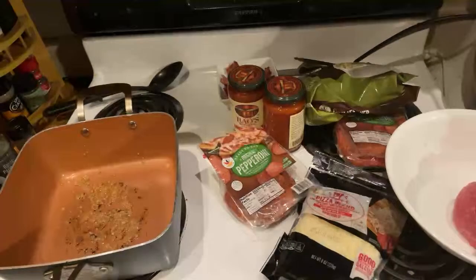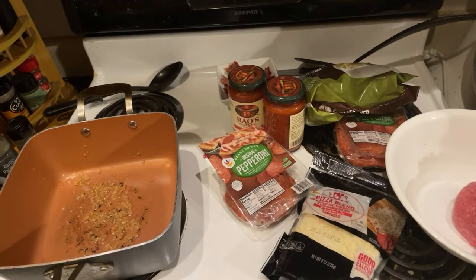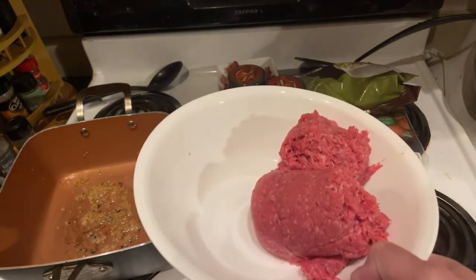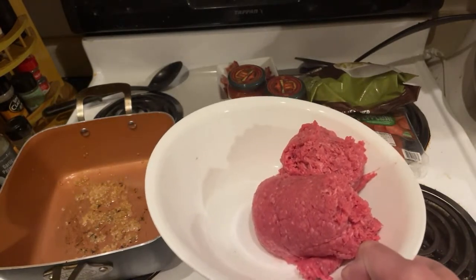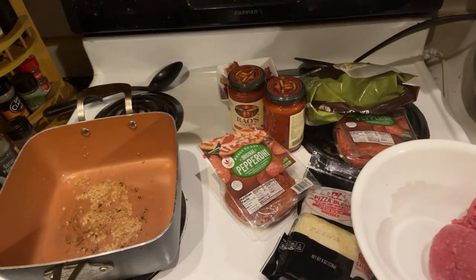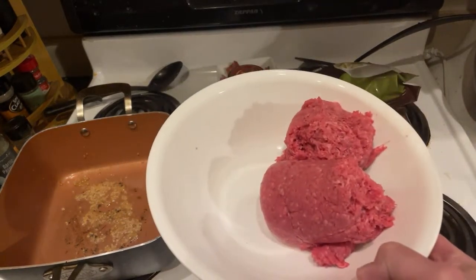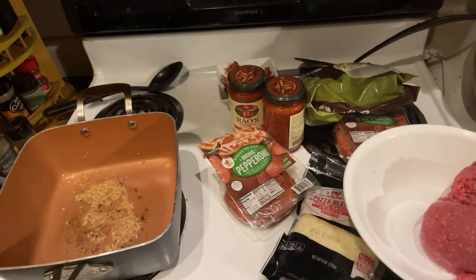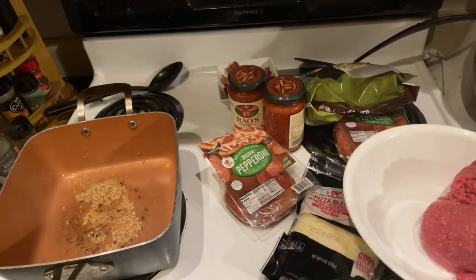We are making a cauliflower keto pizza bake, yes we are! We got some meat over here — this is from my meat tube. They only had 70/30. My Instacart driver said she asked the meat department and apparently they're having a shortage of 80/20, so I'm like oh goodness.